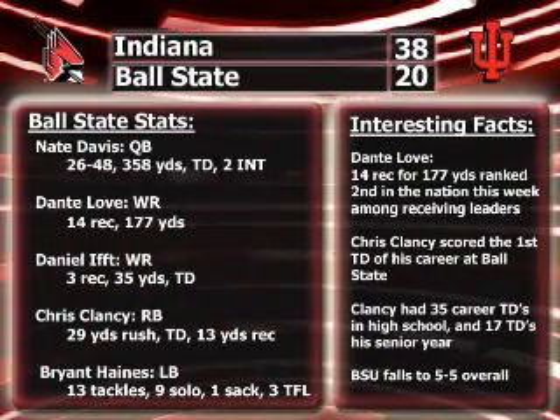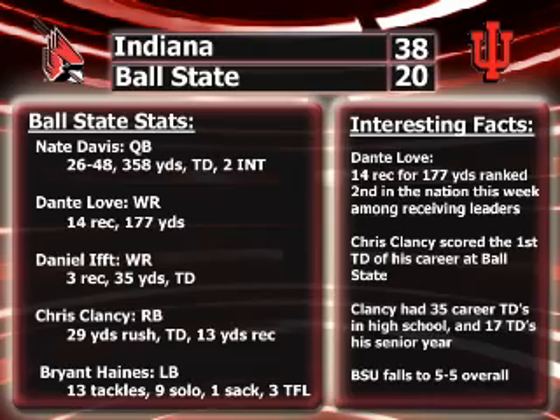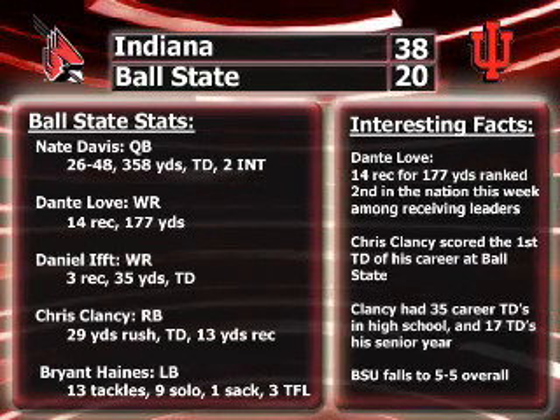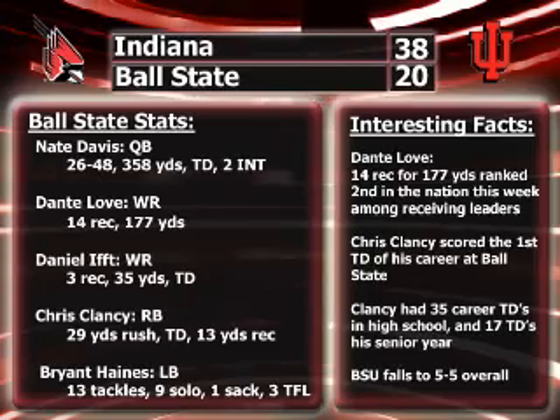Stats for Ball State: Nate Davis went 26-of-48 for 358 yards, a touchdown, and two interceptions. Daniel Lift, the freshman receiver, had three receptions for 35 yards and a touchdown. Chris Clancy had 29 yards and scored his first touchdown. Brian Haynes, the linebacker, recorded 13 tackles — nine solo — along with a sack and three tackles for loss.